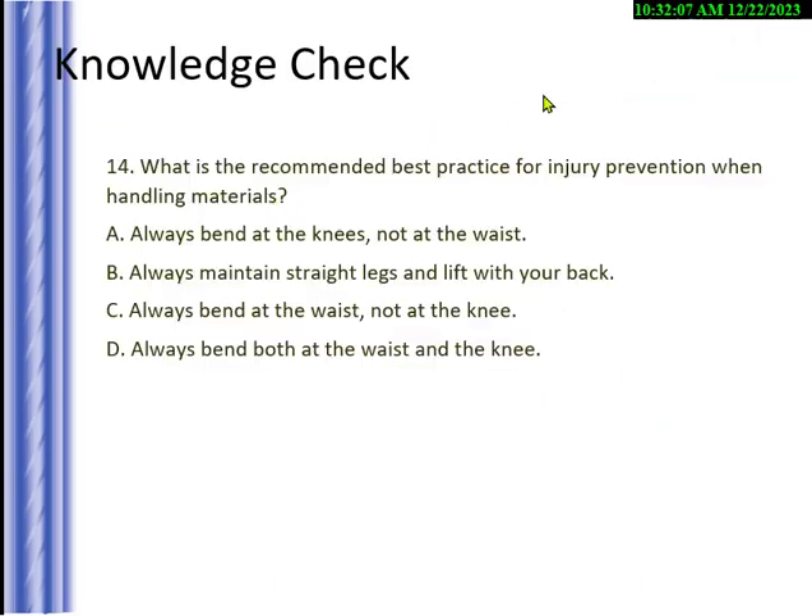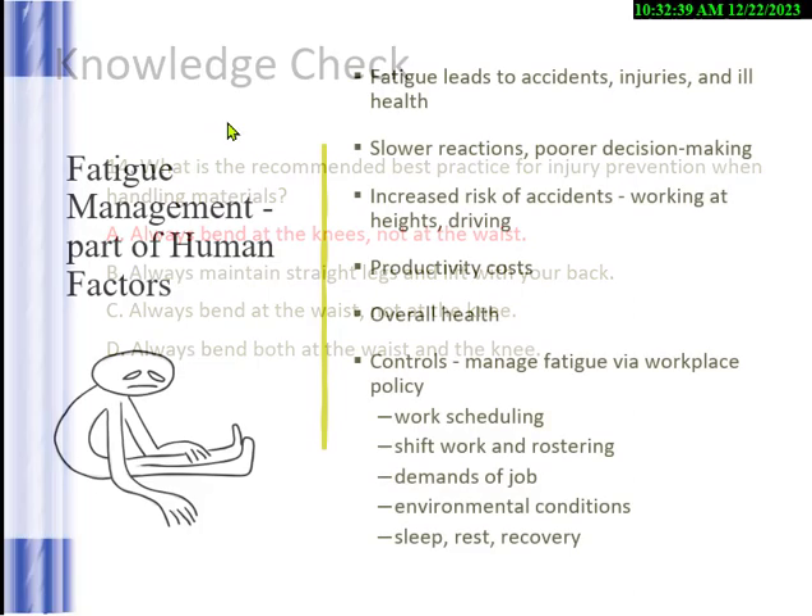Knowledge check: what's the recommended best practice for injury prevention while handling materials? Options are: always bend at the knees not at the waist; maintain straight legs; lift with your back; bend at the waist not at the knees; or always bend at both. You can throw out 'lift with your back' immediately. The answer is A — always bend at the knees, not at the waist.